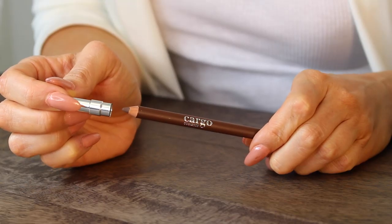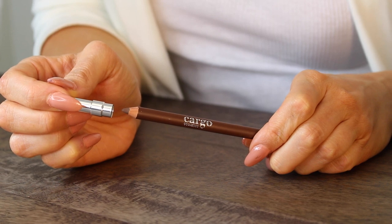A great way to measure the perfect brow is to use your brow pencil as a measuring tool. Keeping the pencil at the side of your nose, you're going to tilt it to the side aligning it with your pupil when you're looking straight — that's where your arch will begin. Continue on to the edge of your eye keeping the pencil at the side of your nose, and that is where the tail of your brow will end.